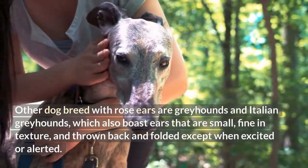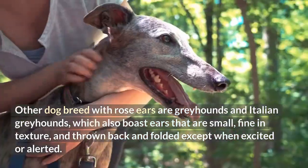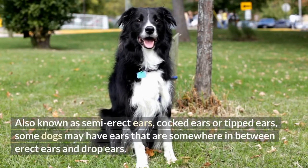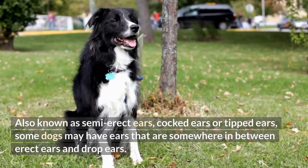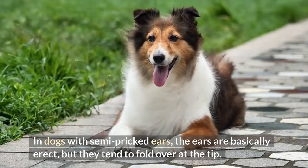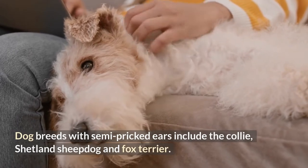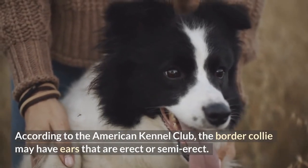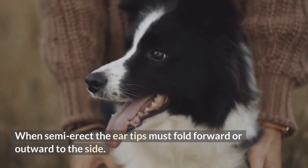When alert, the fold should be maintained erect; erect ears are severely penalized in Whippets. Other dog breeds with rose ears are Greyhounds and Italian Greyhounds, which also boast ears that are small, fine in texture, and thrown back and folded except when excited or alerted. 5. Semi-pricked ears, also known as semi-erect ears, cocked ears, or tipped ears. Some dogs may have ears somewhere in between erect and drop ears — the ears are basically erect but tend to fold over at the tip. Breeds with semi-pricked ears include the Collie, Shetland Sheepdog, and Fox Terrier. According to the AKC, the Border Collie may have ears that are erect or semi-erect; when semi-erect, the ear tips must fold forward or outward to the side.